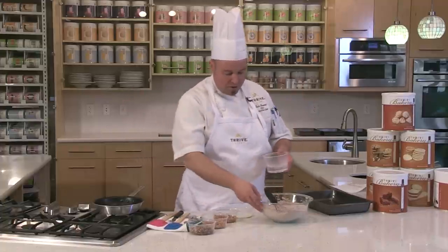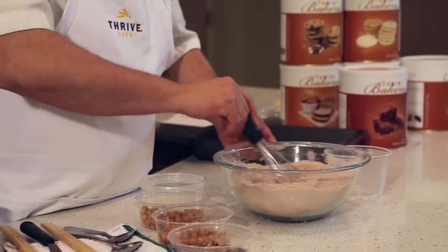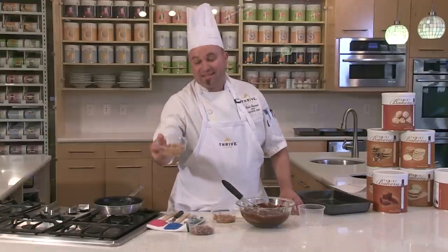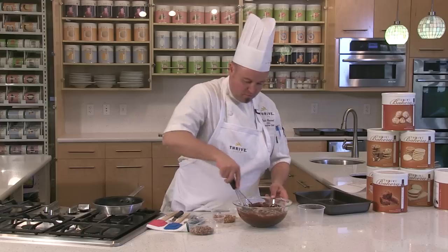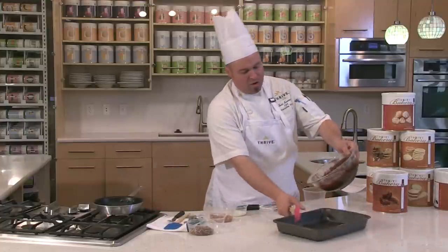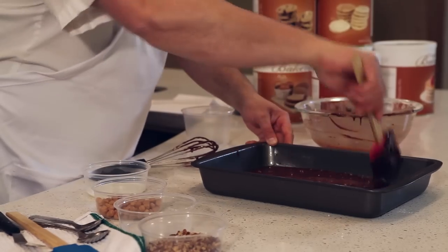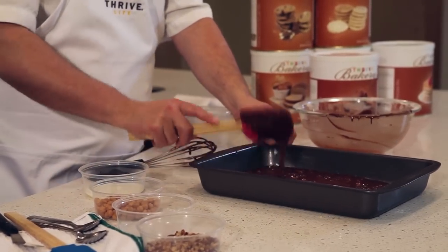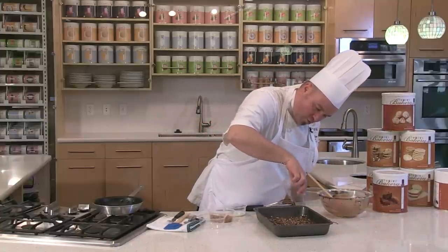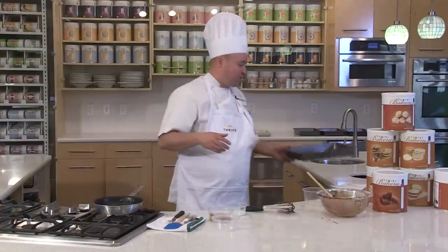For the turtle brownie, take your brownie mix in a bowl, add hot water, and mix that up. Once combined, add some caramel bits and fold those right into the batter. Take your pan, pour the brownies into the pan, scrape your bowl clean, and spread it out across the bottom. Sprinkle pecans evenly over the whole brownie. Bake at 350 degrees for about 20 to 25 minutes until desired doneness.